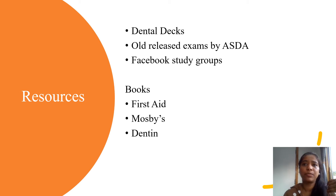When you're studying for your boards, your best option is the old released exams, the Dental Decks, and the study groups you can find on Facebook. If there is a different tool that you have found, please feel free to share it in the comments section so other people can benefit from your expertise.